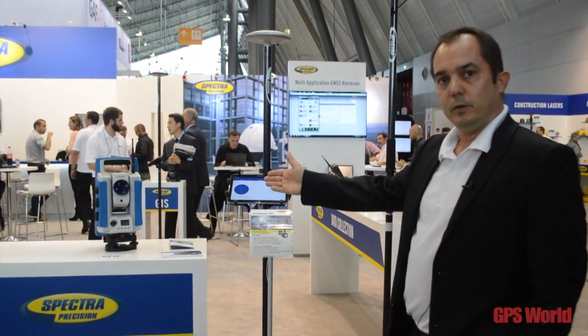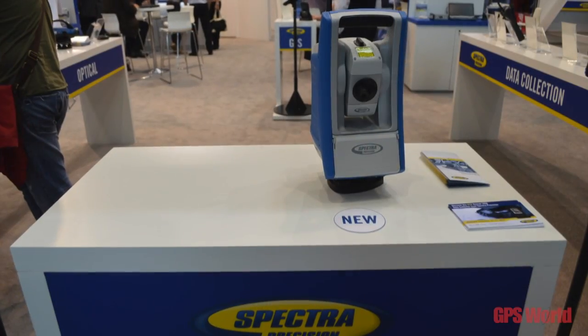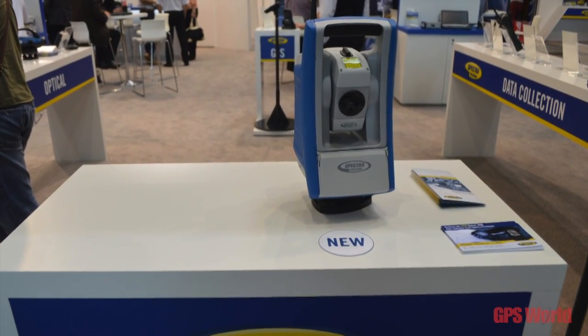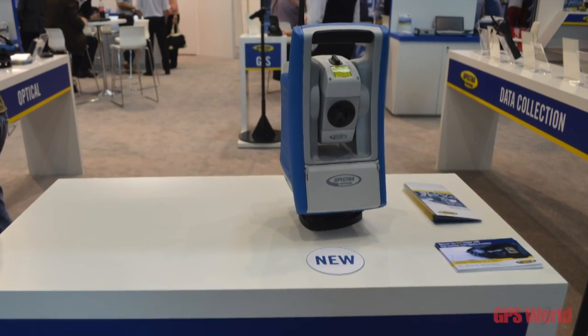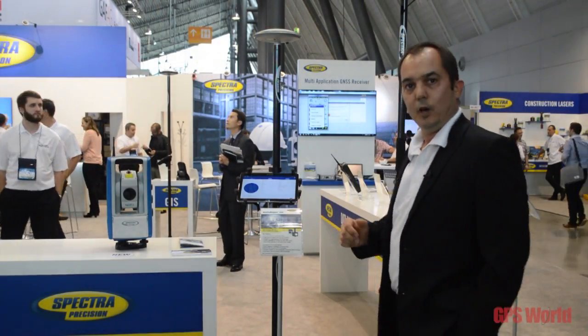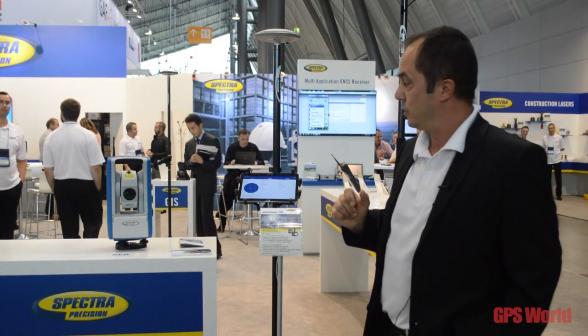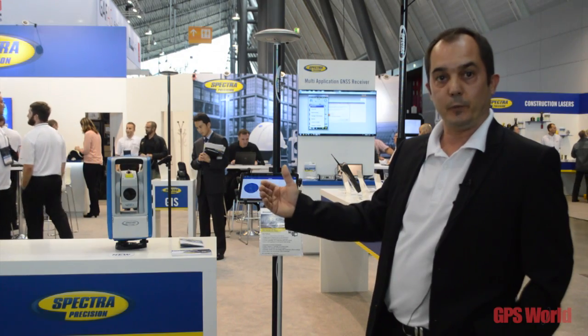We have our new robotic total stations Focus 35 RX, which replace the second color display that we had on this device. And now we have an initial battery over here, which extends the battery life, and with a single charge on two batteries we may have the operation time of 12 hours.